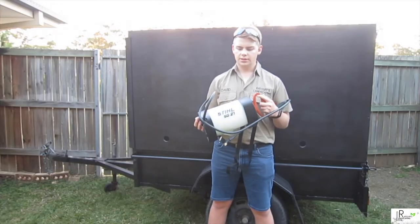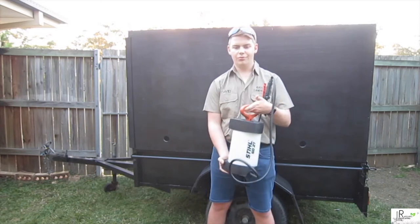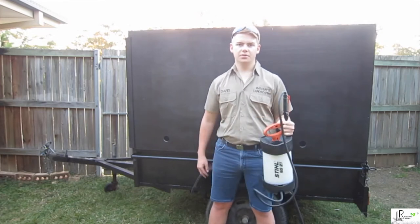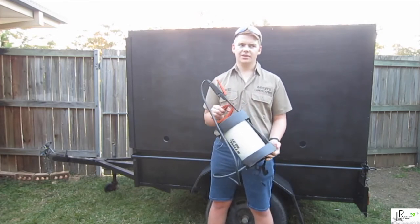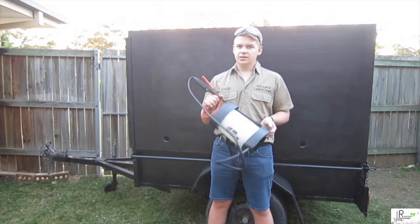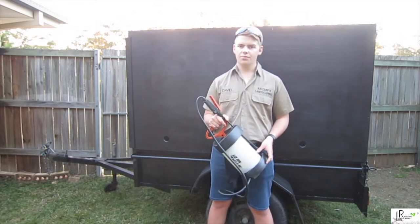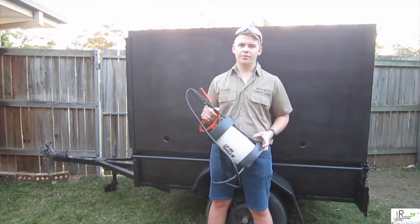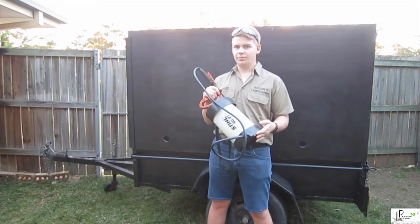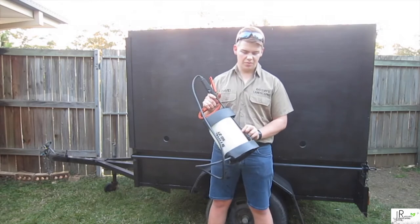Starting off, this is the Steel SG21 — a 3-litre maximum sprayer. It has been so useful over the many years since I bought it. I used to go around picking weed leaves when I first started. Now I'm not even worried — I just spray them. Weeding with this has saved so much time and money, because time is money. The only problem is with the head, but yeah.